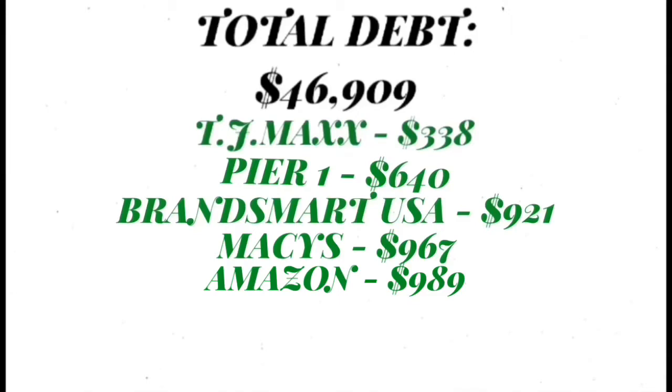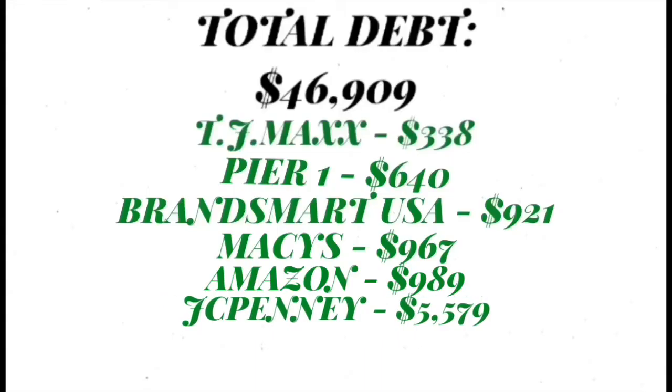I had to take my Amazon card off file because we know we can all go on Amazon and just say, 'Ooh, this looks nice,' and once you have your card on file it just keeps adding up really quickly. So I took it off and just added my debit card to it. Next card is my JCPenney card and that is $5,579.